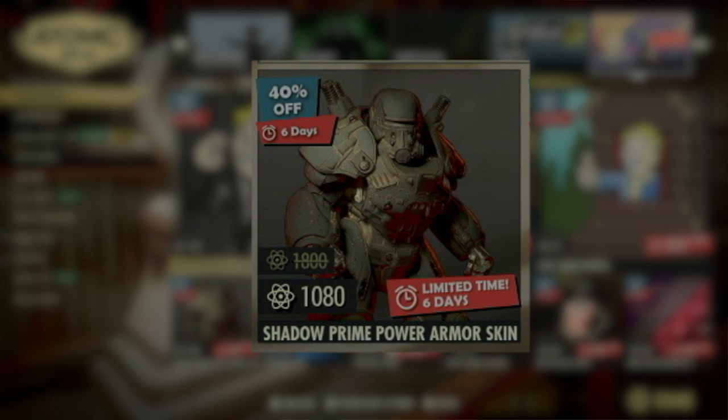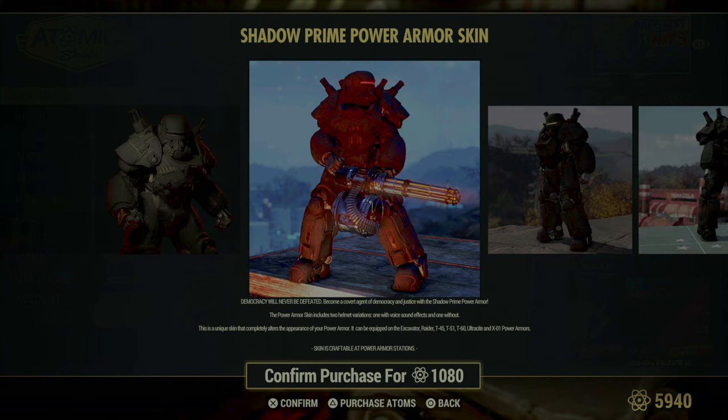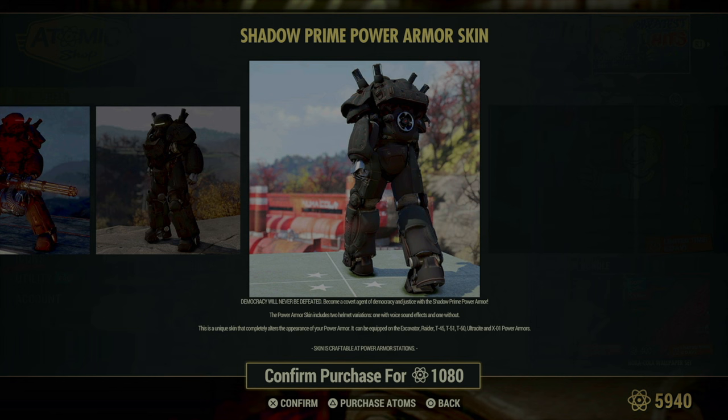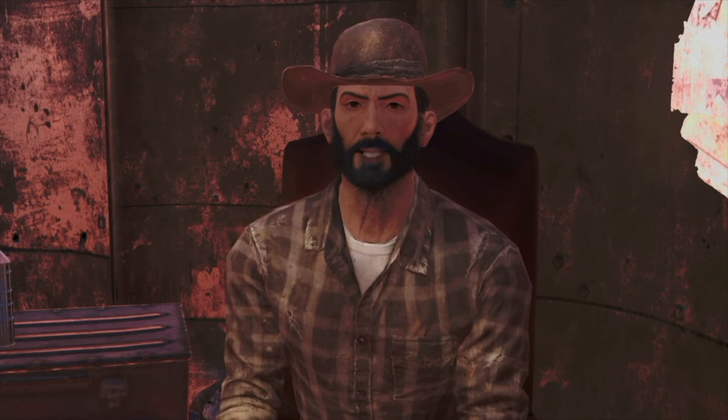Next, let's look at the Shadow Prime Power Armor Paint, an exciting choice for those who want to bring a bit of dramatic flair to their power armor. This paint job transforms your armor into a symbol of undying freedom with a sleek, dark aesthetic that's sure to intimidate any enemy. Included in this bundle are two helmet variations, one of which features voice sound effects delivering iconic lines like 'Democracy will never be defeated' as you march through the wasteland. This addition not only enhances the look but also the experience, providing a more immersive feel as you embody the spirit of liberty and justice in the face of all threats.